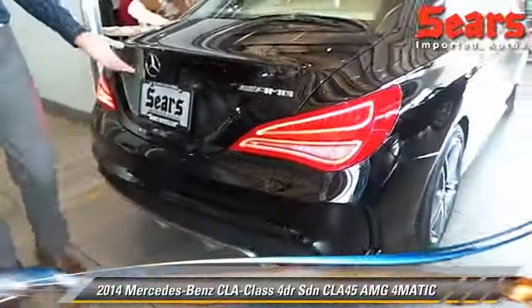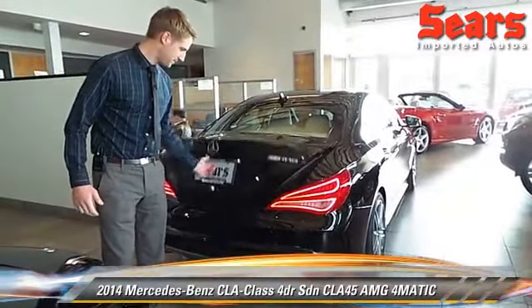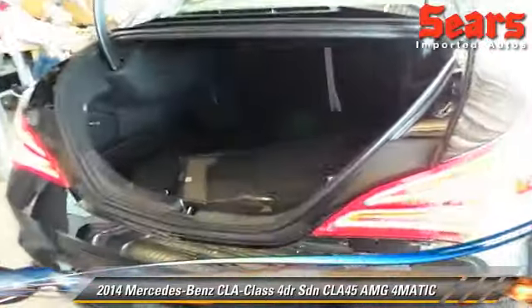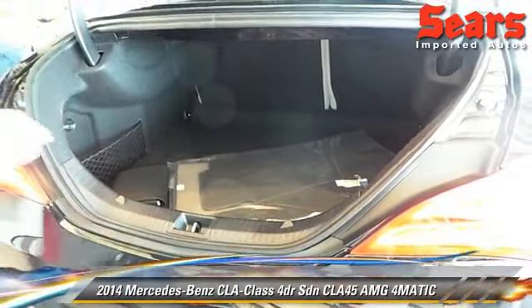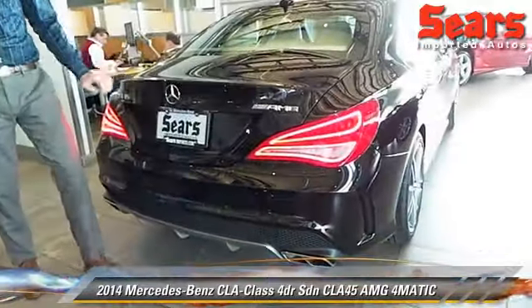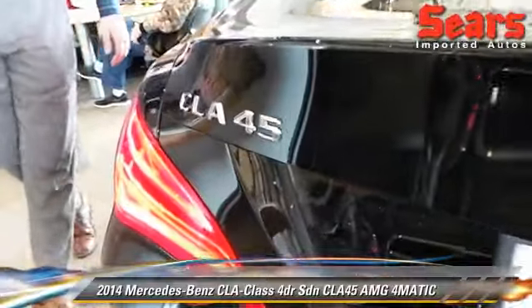Have you ever had an AMG that gets 31 miles per gallon highway? Because this does — it's pretty amazing. If you're familiar with Mercedes at all, the C-Class has kind of been the standard smallest sedan. But this trunk is actually larger than a C-Class. You wouldn't know that right off the bat, but it's really nice. And you can see our nice AMG badging in the back. It means watch out.